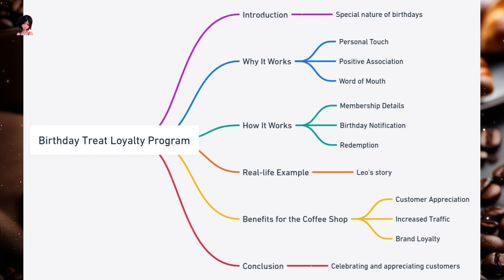Birthday Treat Loyalty Program. Birthdays are special — they're a day when we all like to feel celebrated and pampered. Imagine walking into your favorite coffee shop on your birthday and being greeted with a free treat, just for you. That's the magic of the Birthday Treat Loyalty Program. Why it works: Personal Touch — recognizing a customer's birthday adds a personal touch, making them feel valued and special. Positive Association — customers will associate their happy birthday memories with your coffee shop. Word of mouth — a delighted customer is likely to share their positive experience with friends and family.